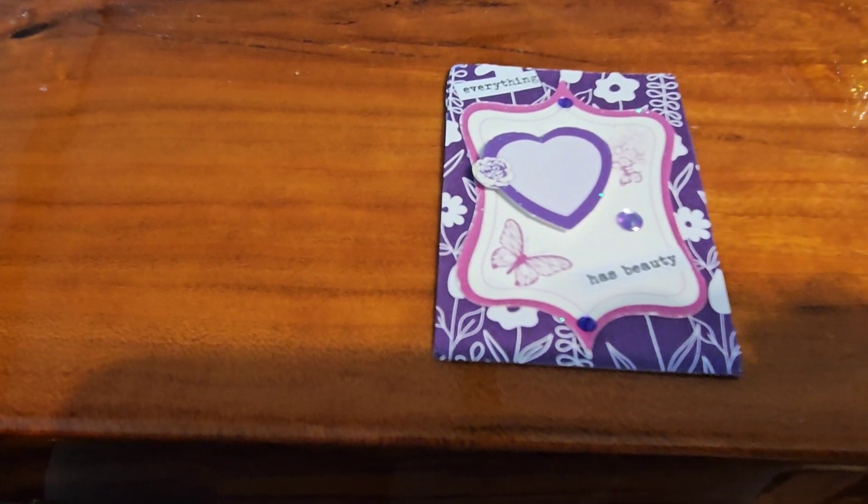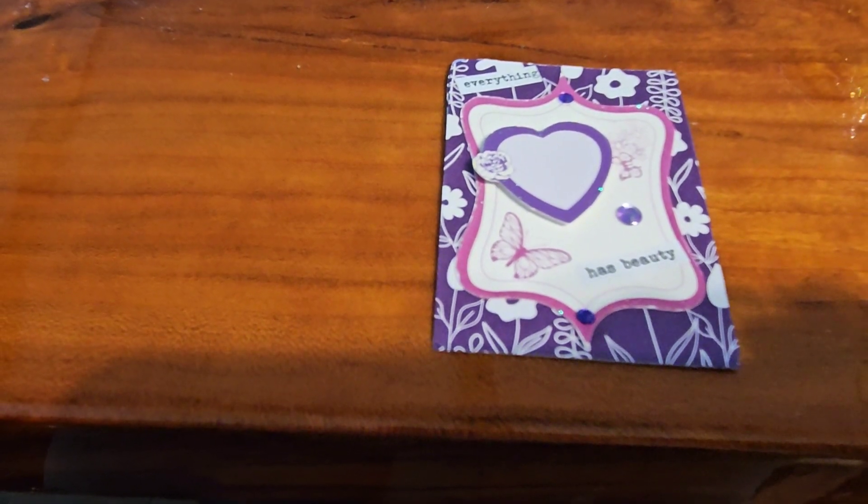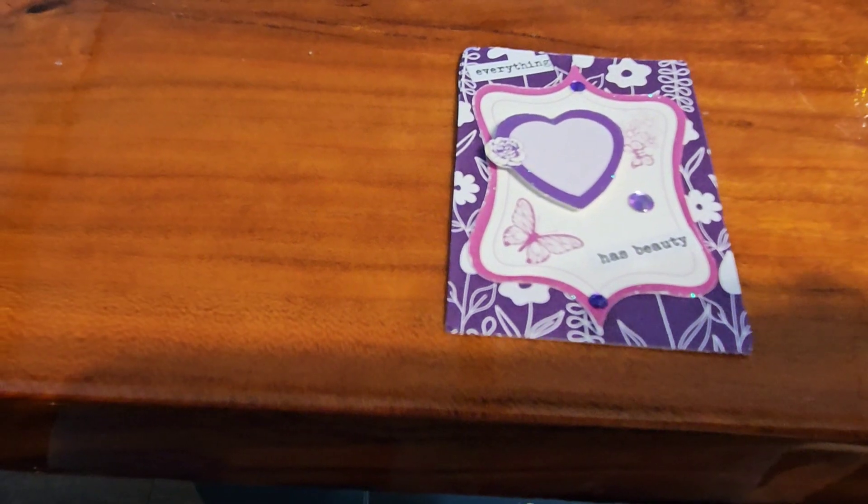And then I put some little dark purple gems on the top and bottom, and then a lighter one on the side here.